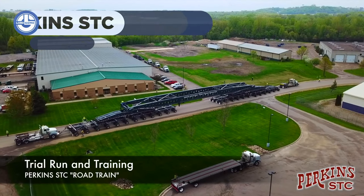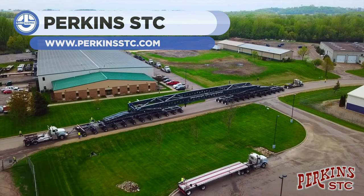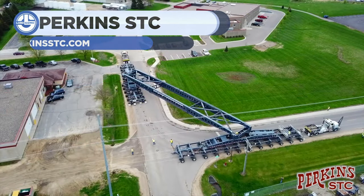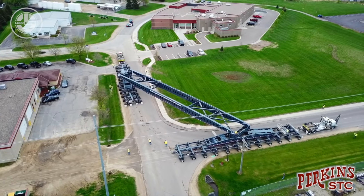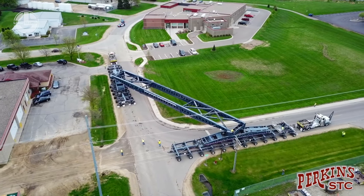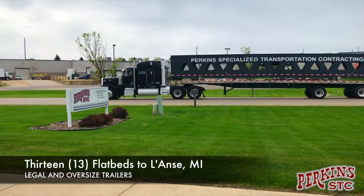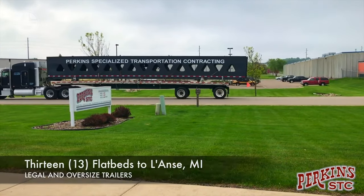Do you know how long it takes a superload to reach its final destination? Interestingly, this 637,000-pound load took over a year and a half to move 61 miles, which is the fastest record. Perkins achieved this by using their 400-ton dual-lane loading suspension beam with 48 axles.